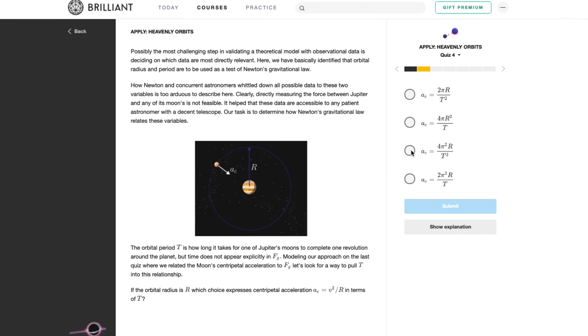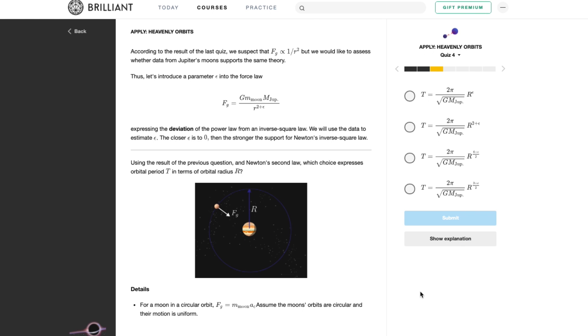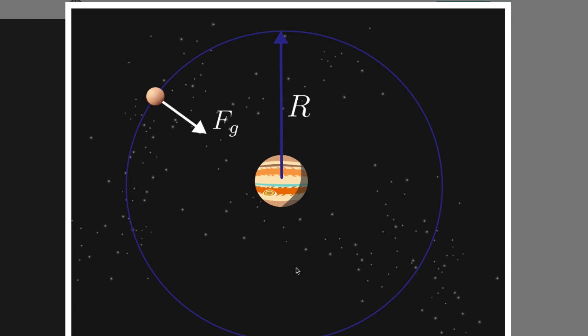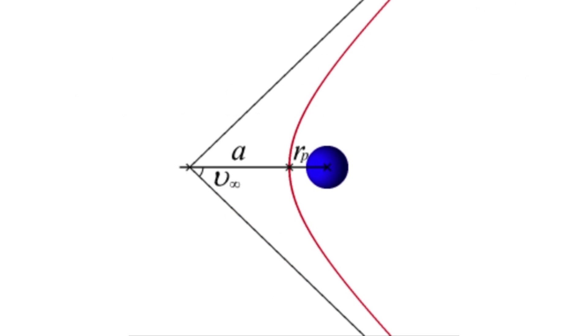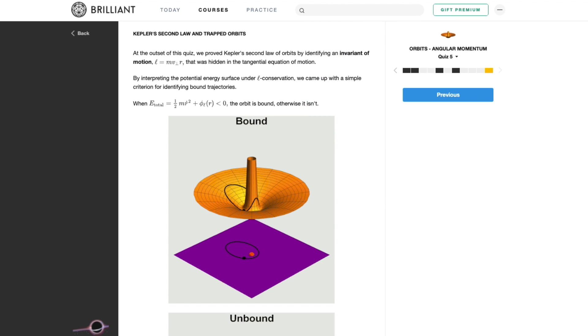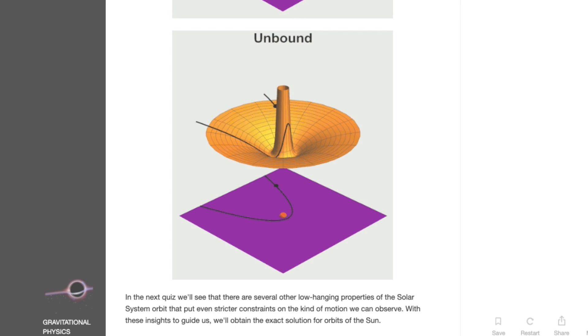Circular orbits are often taught first to students since the math is easier to grasp, but these are extremely ideal and not seen in reality. Elliptical paths are what we observe for bound orbits. However, if a celestial body like a comet gets really close to Earth, it will enter an unbound orbit — Earth's gravity will affect it, but due to its high speed, the comet will escape back into interstellar space. The path it typically travels is a hyperbola. But if the speed of the comet just matches the escape speed of Earth, meaning it's barely fast enough to escape Earth's pull, the shape of the path will be a parabola, which brings us to our last curve.